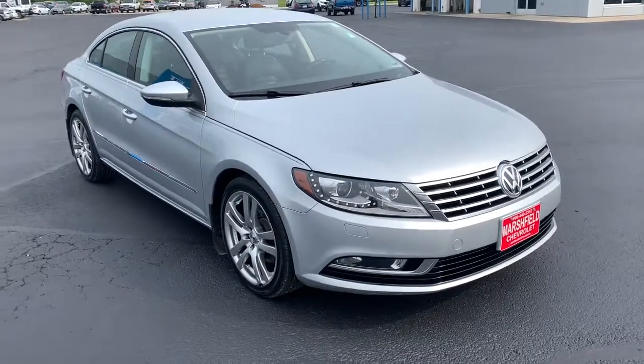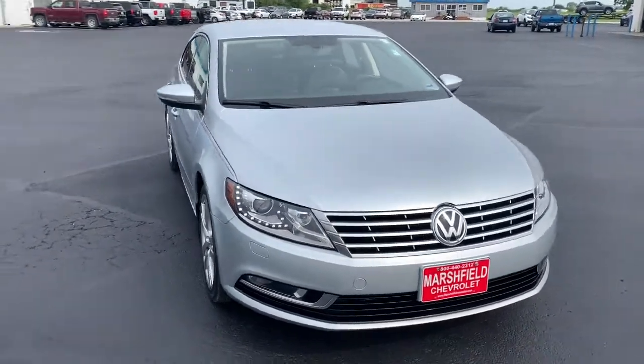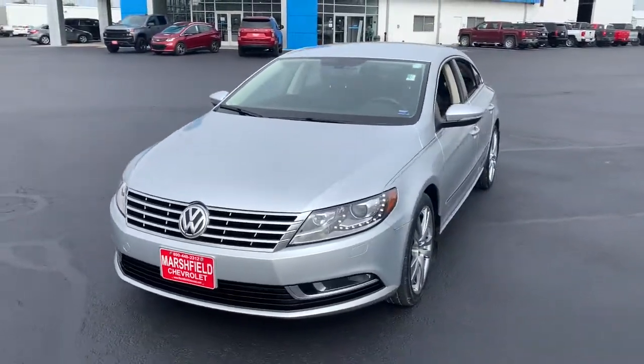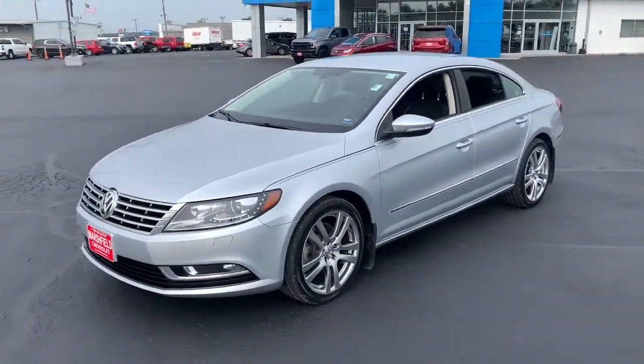Take a moment to check out the 2013 Volkswagen CC. This vehicle still has fewer than 45,000 miles on the clock, so it won't last long.